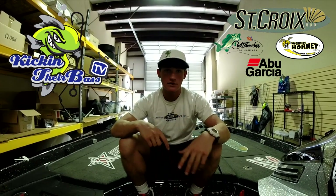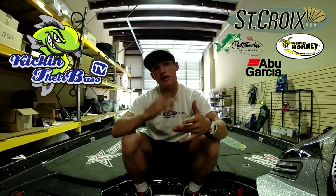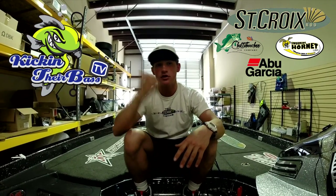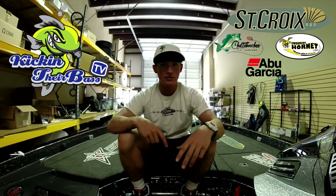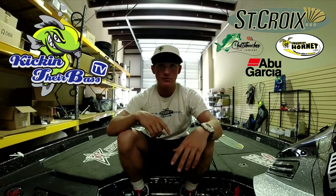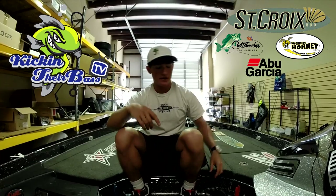We ended up qualifying for state — the state championship on Lake Hartwell. If you get in the top two in that tournament, it qualifies you for nationals the next year. We already qualified for nationals this year, which is our second year in a row. We qualified at Lake Martin, got 13th out of 217 boats, so that was a really good turnout. That tournament is in July so stay tuned for a lot of vlogs and videos.